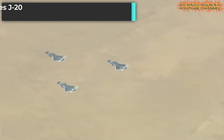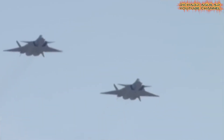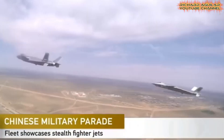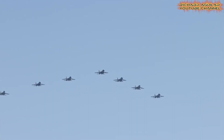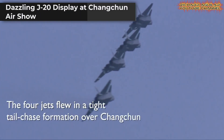A grand parade at the Jurihei training base showcased the J-20 combat capabilities in a powerful formation to honor the 90th anniversary of the PLA, featuring 12,000 personnel, over 129 aircraft, and more than 570 vehicles. This demonstration sent a clear message about China's aerial strength.